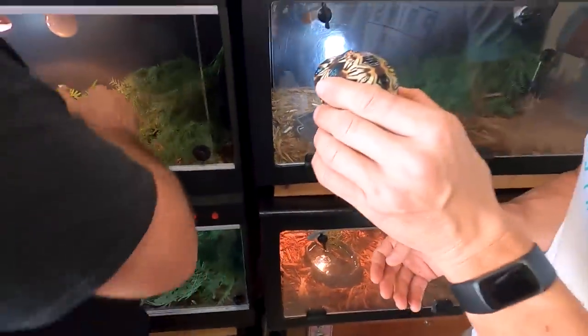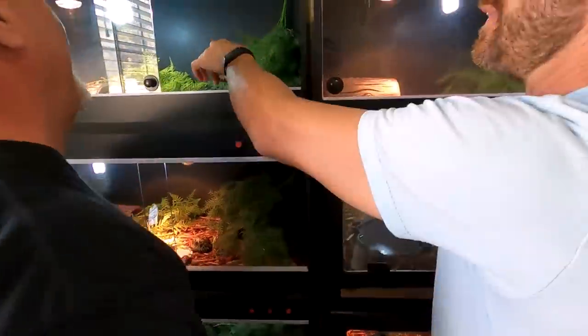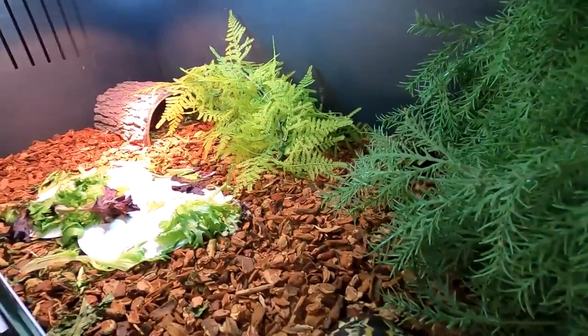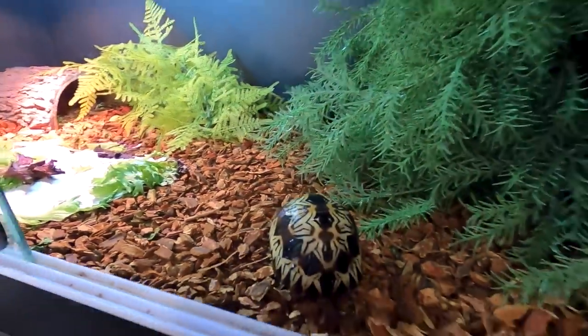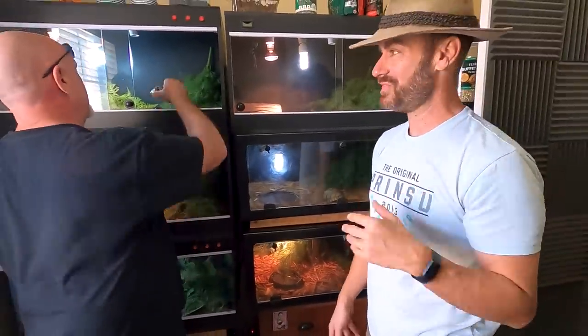Where does this guy live? Madagascar — no, I know that. He lives somewhere in North Florida. He lives in my office. Holy smokes. I mean, we could stop the video right now and it would be an awesome video because we've seen some amazing animals, but more is more and we're going to give you more.